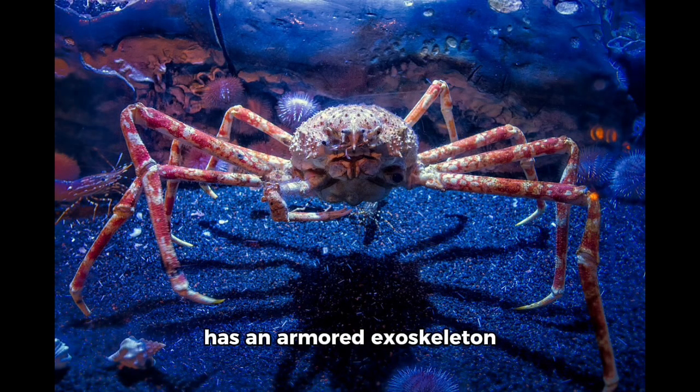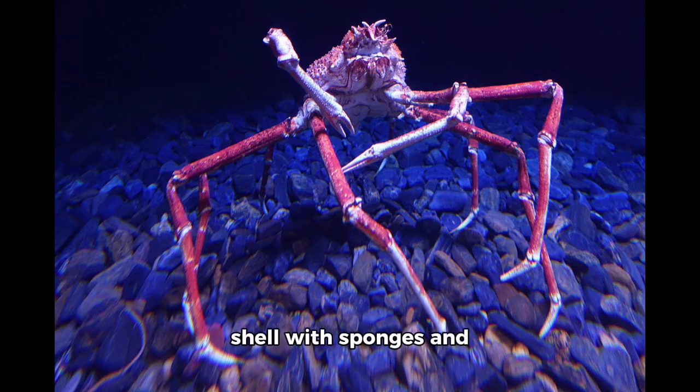The Japanese spider crab has an armored exoskeleton that helps protect it from larger predators such as octopuses, but it also utilizes camouflage with its bumpy carapace by blending into the rocky ocean floor. The Japanese spider crab will also adorn its shell with sponges and other animals to further deceive predators, and the way it picks up and covers itself with such organisms follows a specific routine behavior.